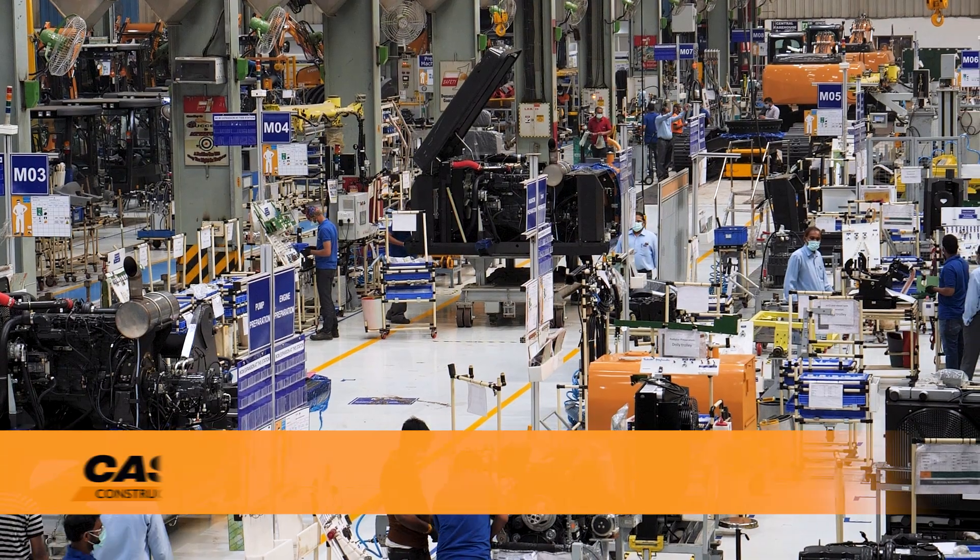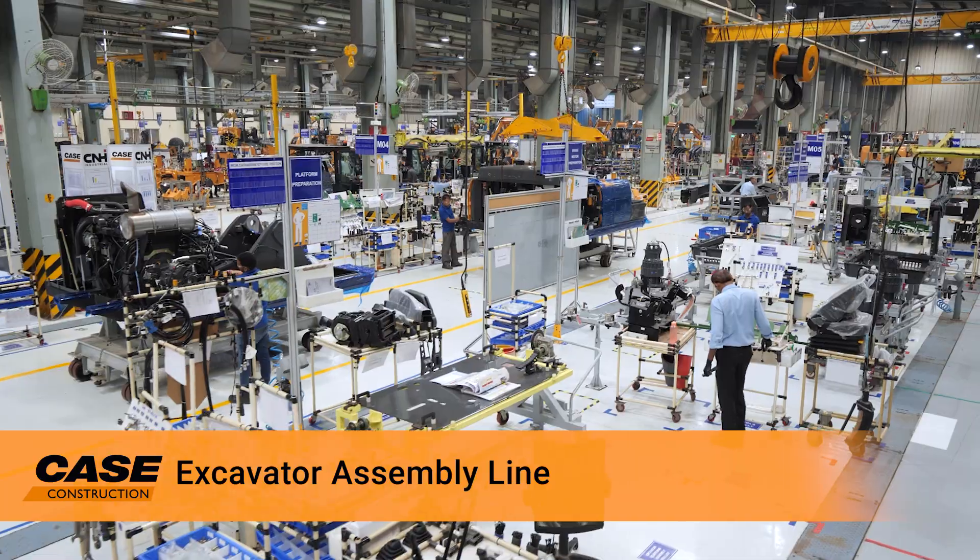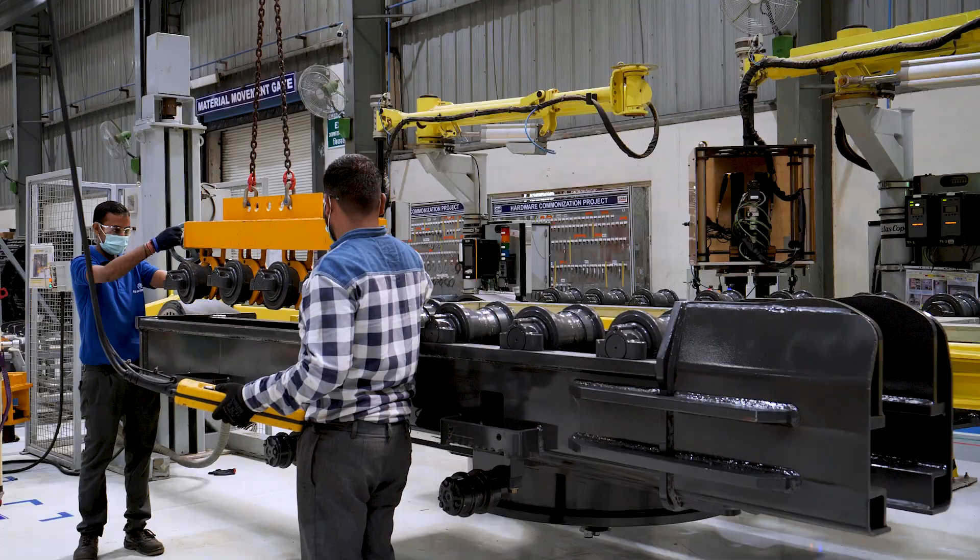Best-in-class assembly line, where the CX-220C is assembled to face the roughest challenges in the real world.